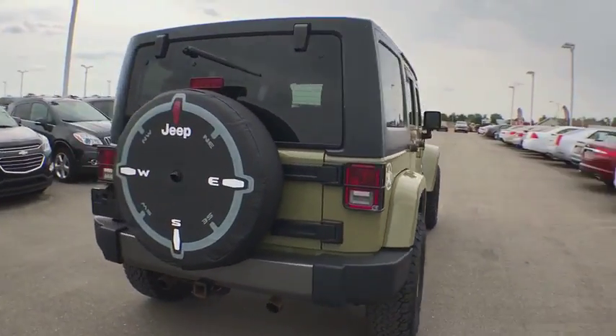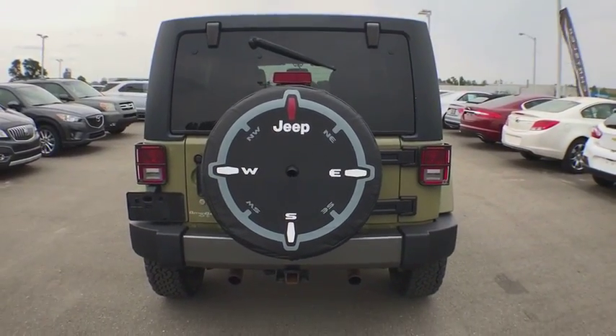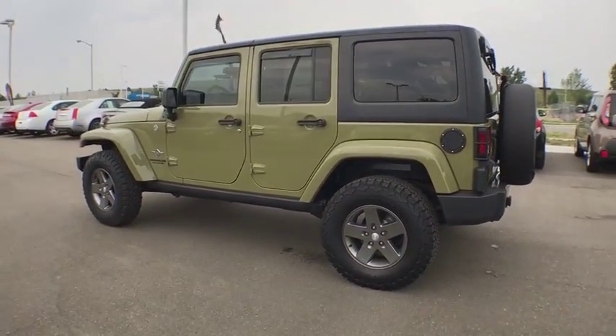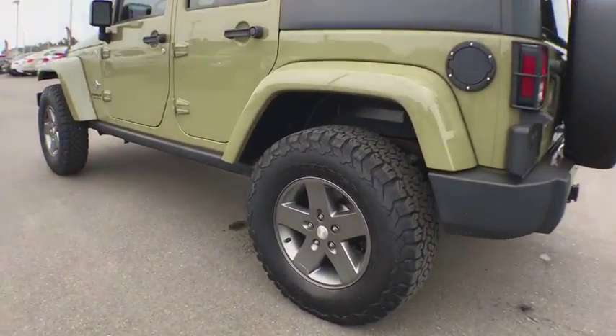Traction control, dual airbags, power steering, one owner, four-wheel disc brakes, center armrest, fog lights, compass, CD player, electronic stability control.